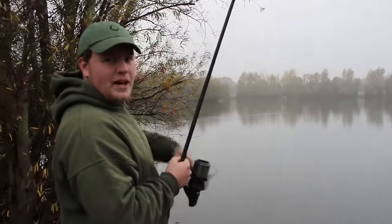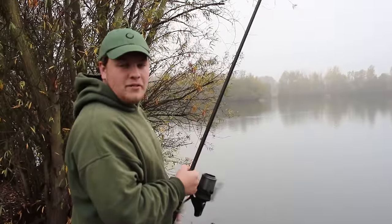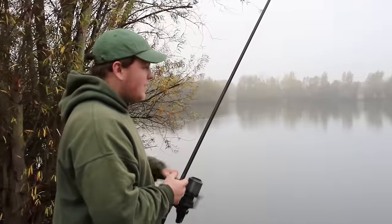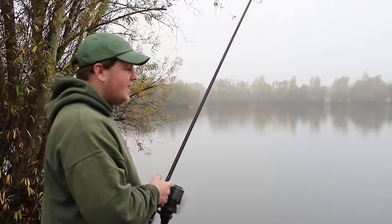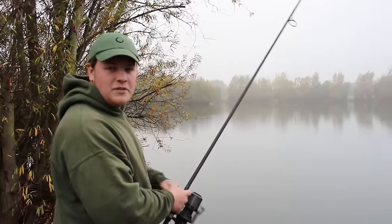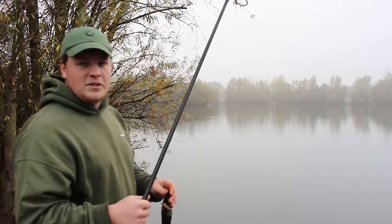Unfortunately today's not gone to plan and I've not managed to put any fish in the bank. There's only been one fish out in the last 24 hours so it was a bit of a struggle from the start. But I am really confident in these tactics — I've caught loads of fish out here in the past, and at venues like Brazenose 1 and 2 on the Linear complex. Hopefully you've picked up a few tips and tricks that you can put into your own fishing so next time you're out on the bank you catch a few more. So it's time to head off — hopefully you've enjoyed the video.